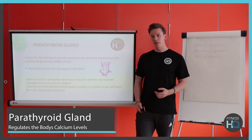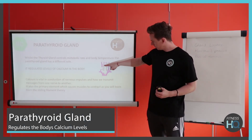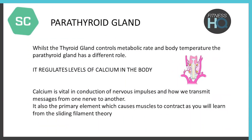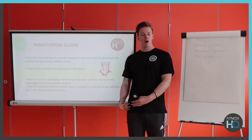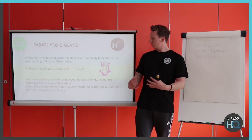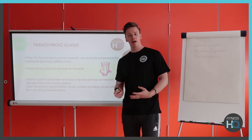The parathyroid gland is not quite the same as the thyroid. You can actually see from the picture that there are four small points attached to the back of the thyroid gland. Its main job is to regulate calcium. As we covered in the muscular system, calcium is really important for muscle contraction, so the parathyroid gland makes sure there's enough calcium getting to the muscles. If levels are low, it will seek out calcium to keep it readily available.